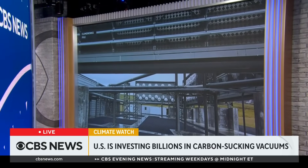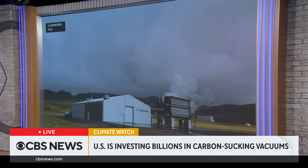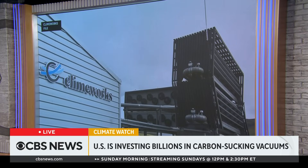The Biden administration is making a big investment in new technology to help combat climate change. The U.S. will fund giant direct air capture vacuums in Texas and Louisiana aimed at sucking out greenhouse gas emissions from the atmosphere. Although the technology is relatively untested, there are already some carbon-sucking vacuums in use in other countries.